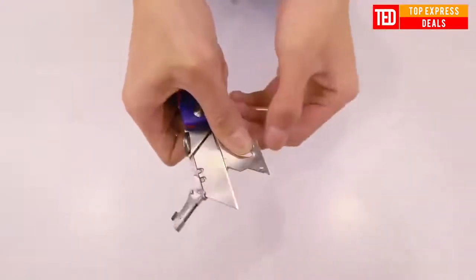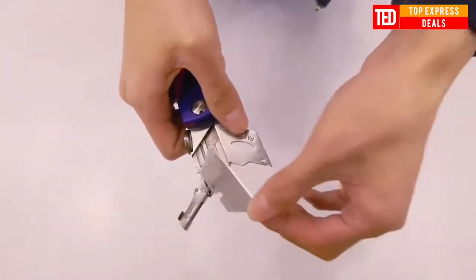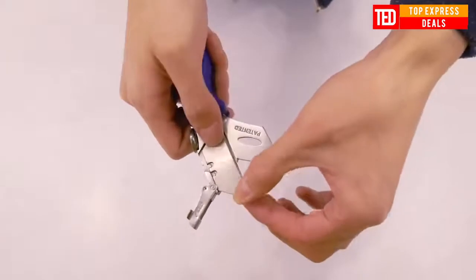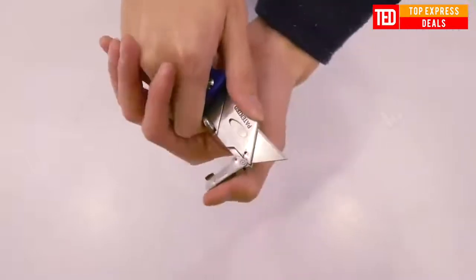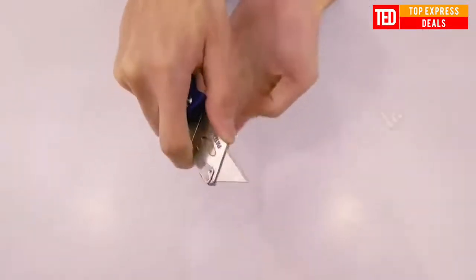Folding electrician utility knife. Quick change mechanism with lock-back blade. Blade storage in handle with 5 extra blades included. Lightweight ABS handle with blade storage and stainless steel belt clip.